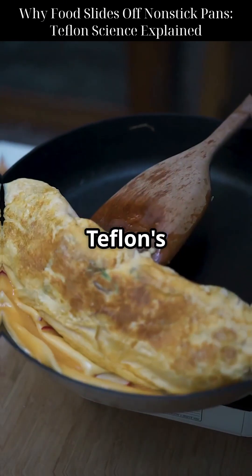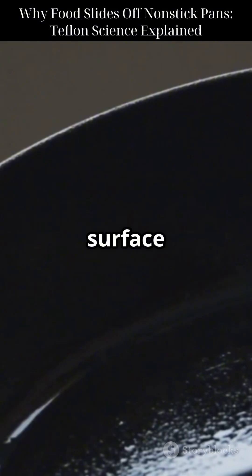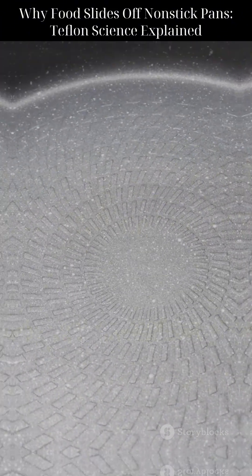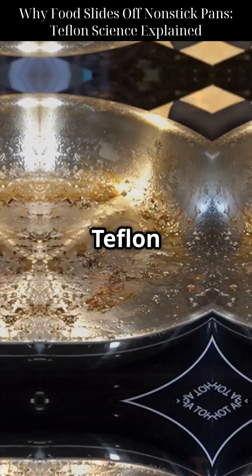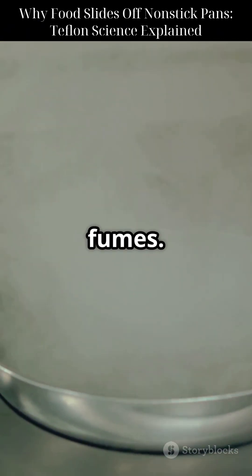But here's the catch: Teflon's non-stick powers only work if the surface is intact. Scratch it, and food starts sticking. Worse, at very high heat, Teflon can break down and release toxic fumes.